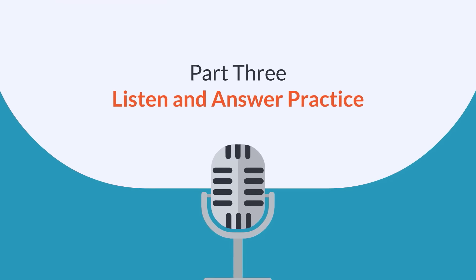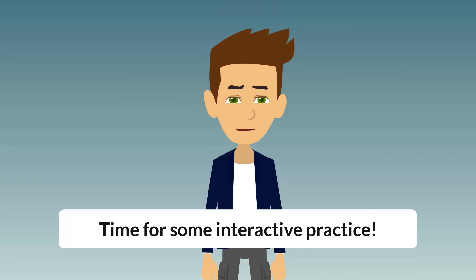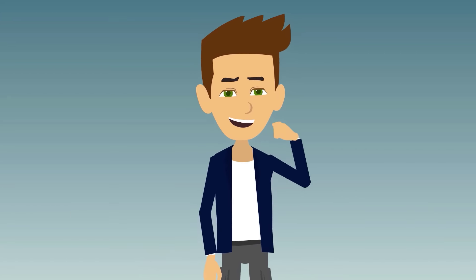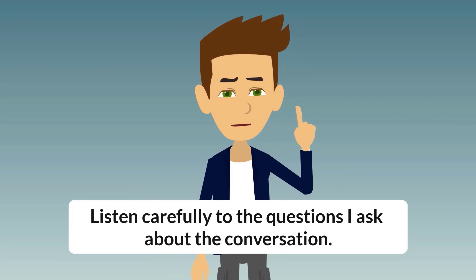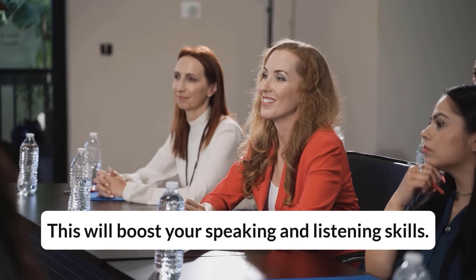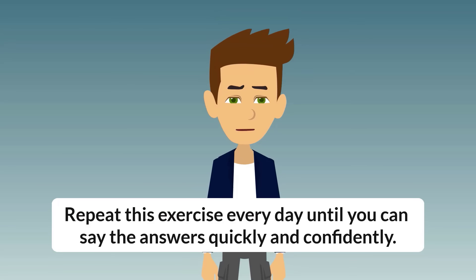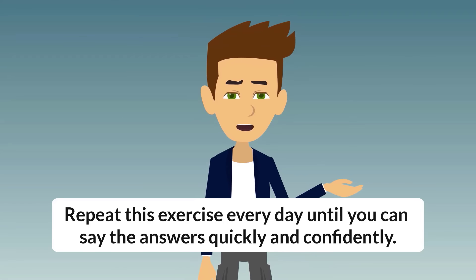Part 3: Listen and Answer Practice. Time for some interactive practice. Listen carefully to the questions I ask about the conversation. Try to answer them out loud before I reveal the correct answers. This will boost your speaking and listening skills. Repeat this exercise every day until you can say the answers quickly and confidently.